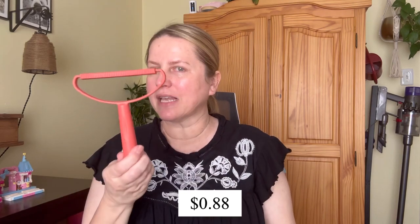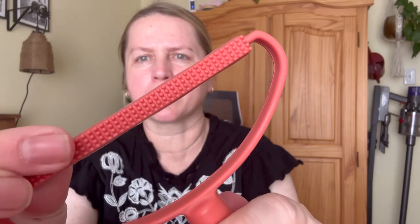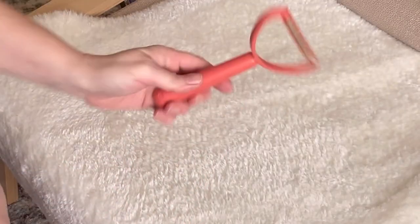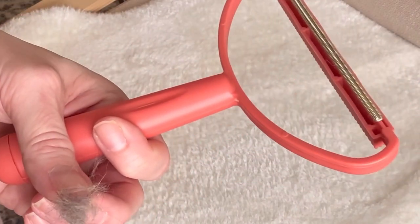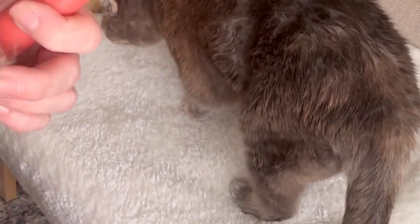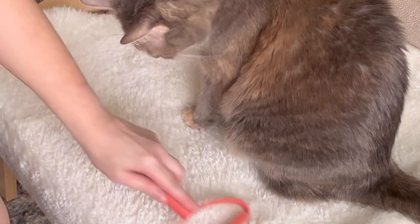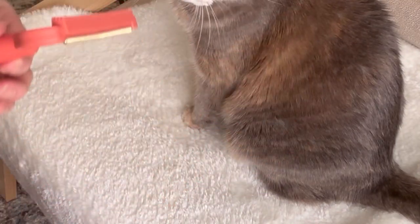I've been seeing these all over Instagram. I think I paid 88 cents — it's a multi-tool de-linter. It has a metal side, and I accidentally started recording late so I missed part of the demo, but here's the rest of the hair it removed. That's amazing — not bad for 88 cents!